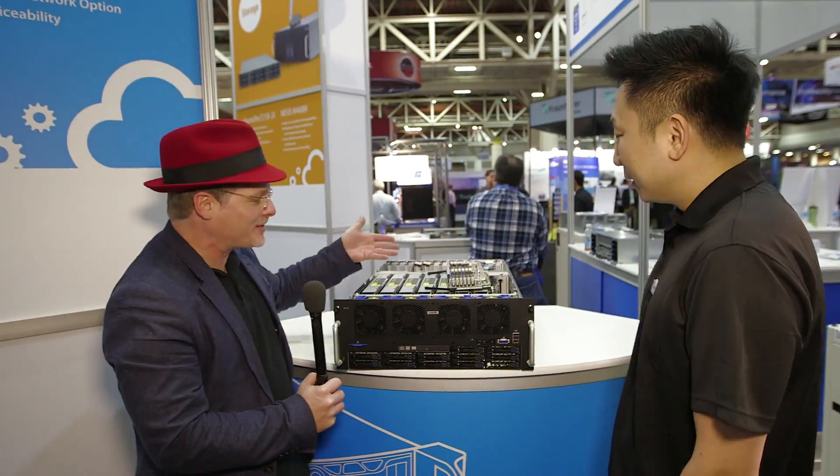Hi, I'm Rich with InsideHPC. We're here in New Orleans at SC14, and we're here in the Quanta booth. I'm here with Allen. How are you doing today, Allen? Pretty good. Well, it's great to have you here. What are we looking at here? What is this device?